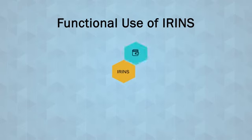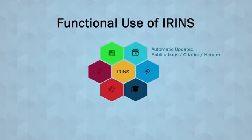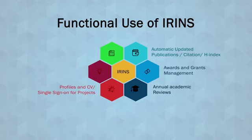Now let us look at the functional use of IRINS. First, it enables automated updation of publications and citations — nobody has to enter them manually; they are fetched automatically from Scopus, CrossRef, and other sources including Google Scholar. Awards and grants are managed from ORCID ID, or one can enter them manually. Annual academic reviews are also available. Profiles, CVs, and single sign-on facilities are also available.